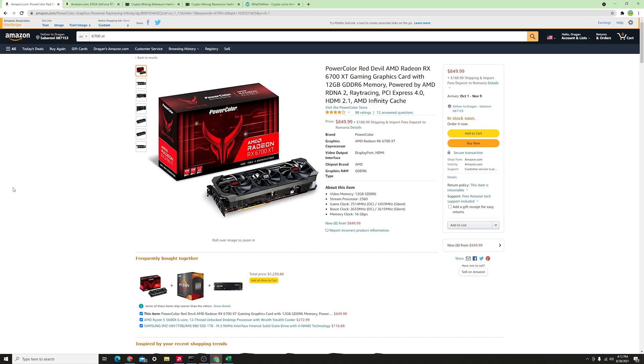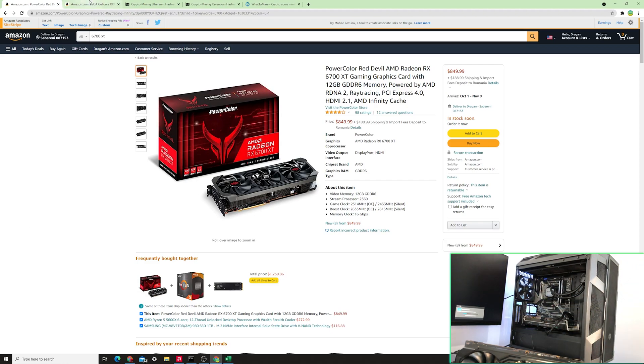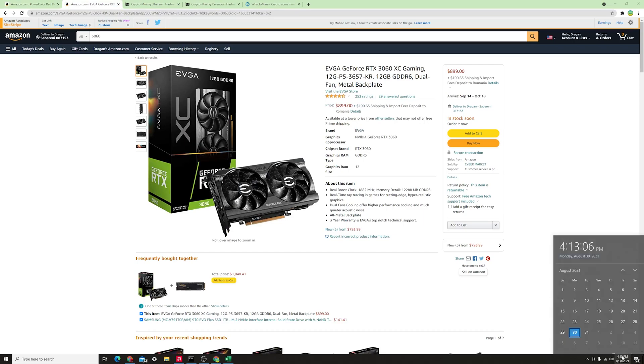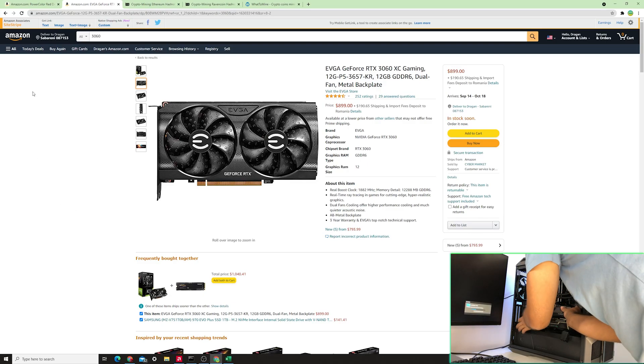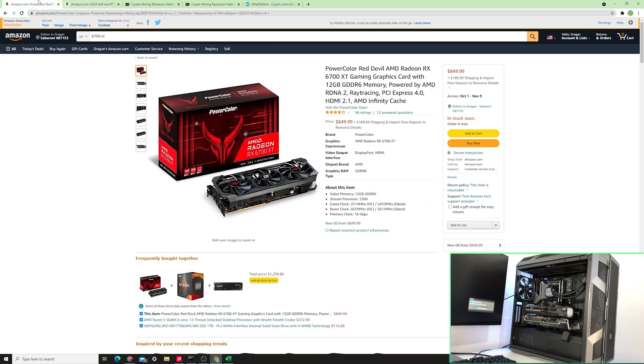Before we continue, I have to quickly mention that these 6700 XTs go for around $850 on Amazon, while the 3060s go for around $900. We are at the end of summer 2021 — August 30th — so this is what prices look like right now. You can see they are actually a direct comparison to each other, price-wise.